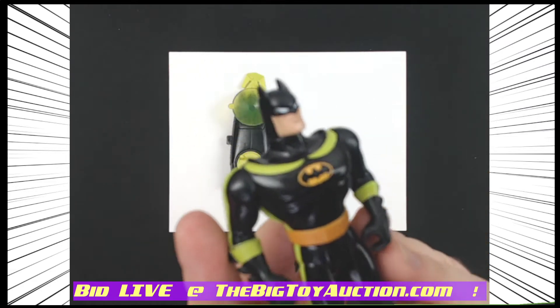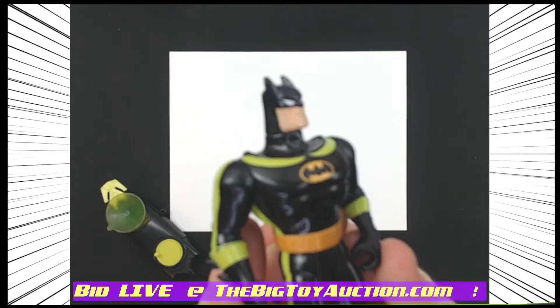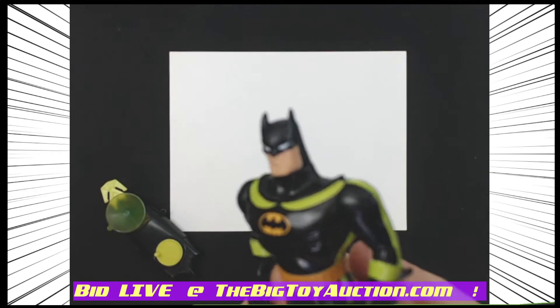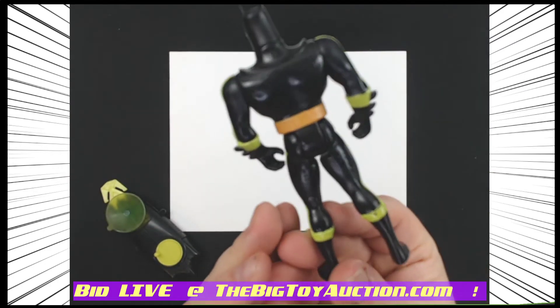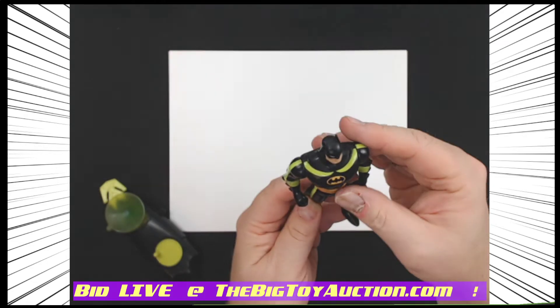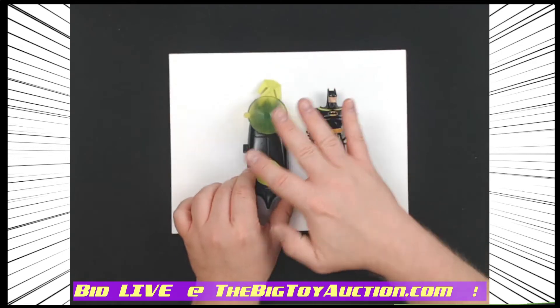I'm going to move this out of the way so it'll help focus, and we'll see that head sculpt on him looking real nice. Let you really check him out, look for any issues with the paint or anything — and I don't see any.